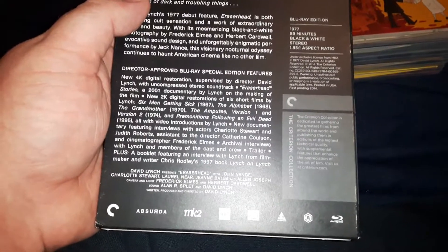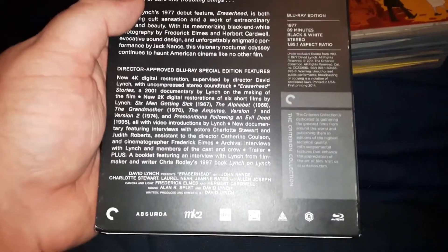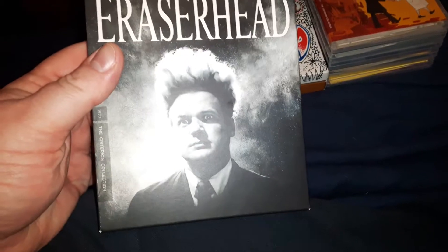Of course it's got the 4K transfer, which I really won't notice on my TV until I get my new TV. You won't notice unless you have a 4K television and Blu-ray player. You have to have the TV and Blu-ray player before you'll notice the difference in the 4K transfer, which I plan to have soon. Yeah, let's see how good this looks on a 4K television.